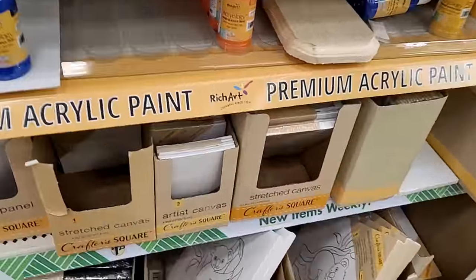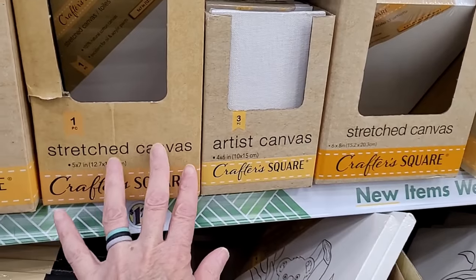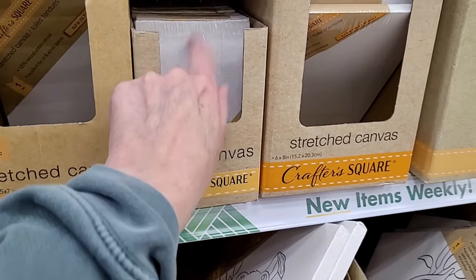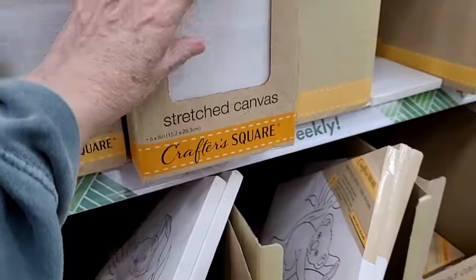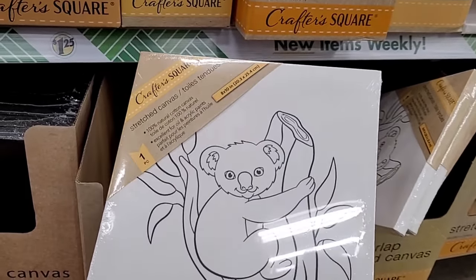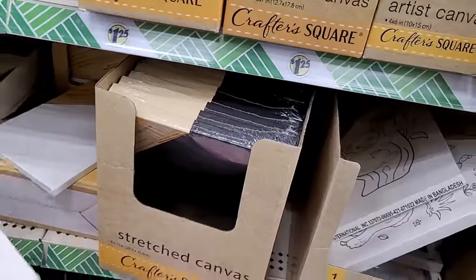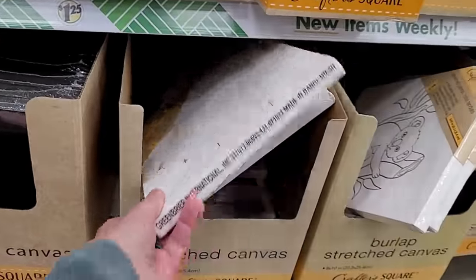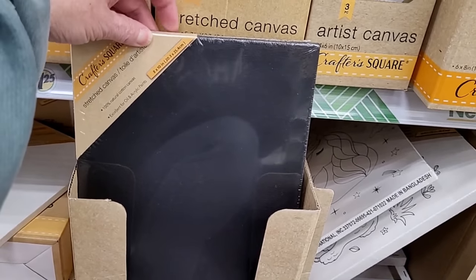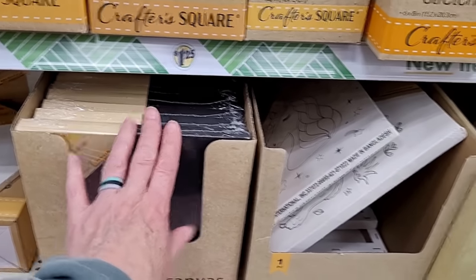A bunch of canvases — lots of blank canvases in different sizes. For the bigger ones you get one piece, these you get two, and the little ones you get three. They have the hard squares or the stretched canvas. And then look at these canvases — they have the picture already printed on it so you can just fill in the lines. There's also a unicorn. And there's even black canvas — you could use chalk on that to make a sign for an event. These are eight by ten.